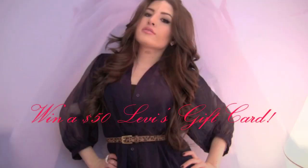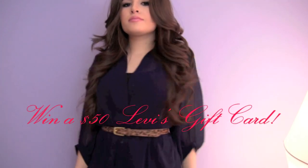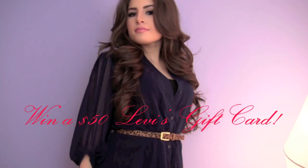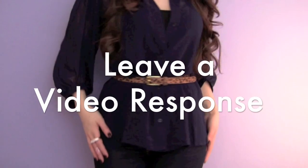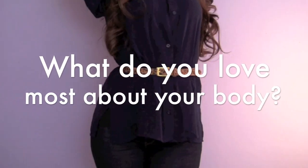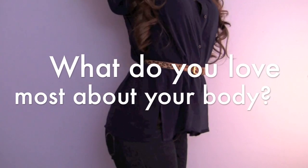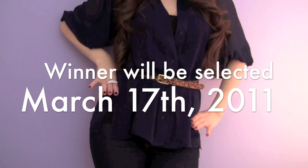Levi's was also kind enough to provide me with a $50 Levi's gift card to give away to one of you guys. All you have to do to enter is leave a video response to this video telling me, what do you love most about your body? I'm going to be selecting and announcing the winner live right here on my channel on March 17th, 2011. So good luck — I can't wait to see what you post and I'll see you next time.